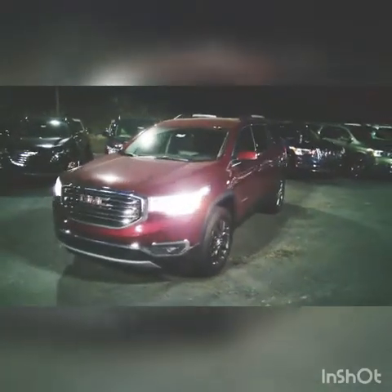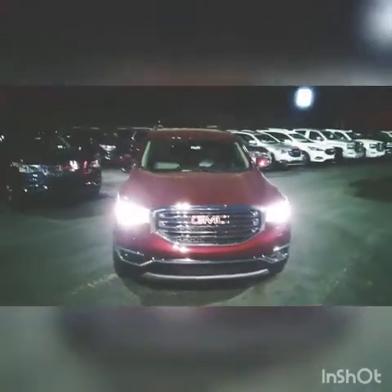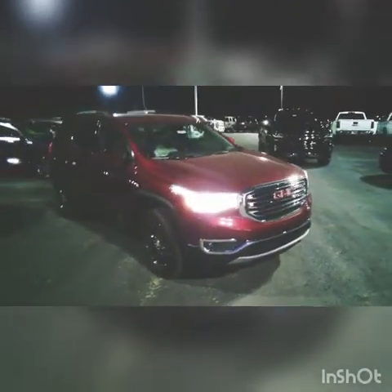Hey there Mr. Charles, this is Mike McGraw over here at Jimmy Britt Chevrolet. I saw the info that you put in on the Cars.com post that we had about this gorgeous 2018 GMC Acadia.